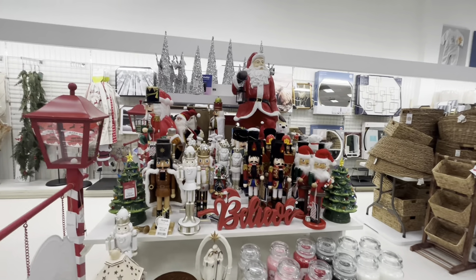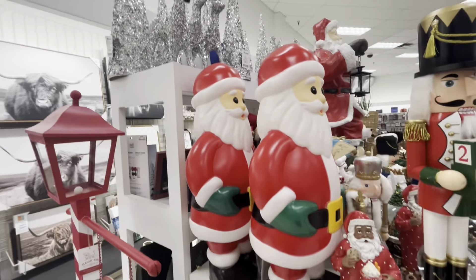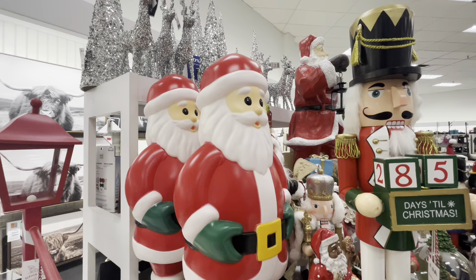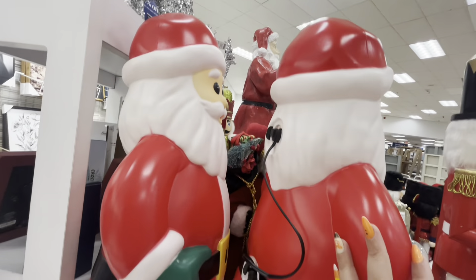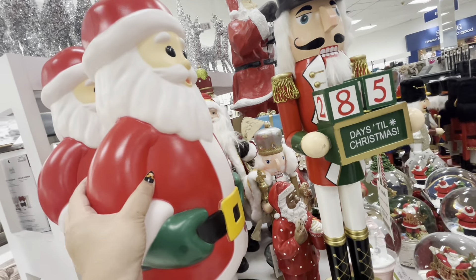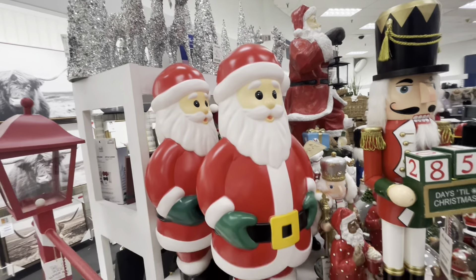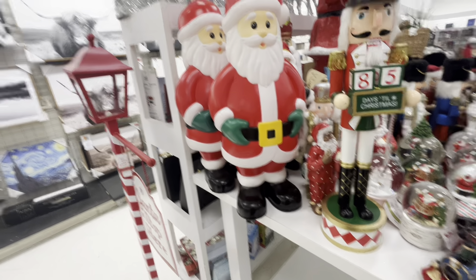I see a Santa blow mold — look at him! We've seen this cutie pie. Let me move him so he won't break. Oh my gosh, how much are you? Let's see, he probably has his price in the back. 30 dollars — not bad for this beautiful Santa blow mold. I want him but I'm gonna have to pass.